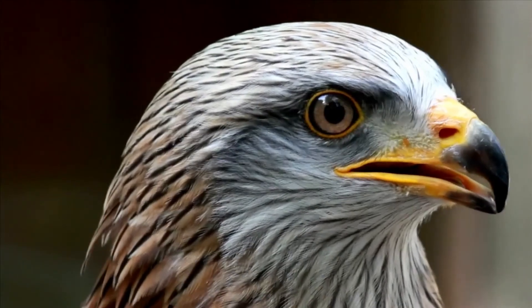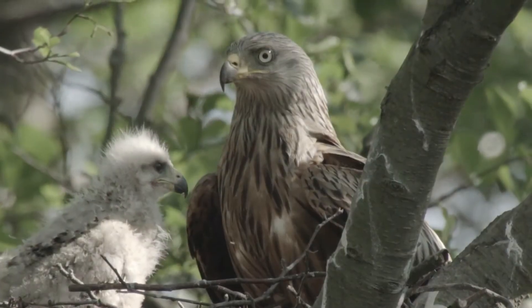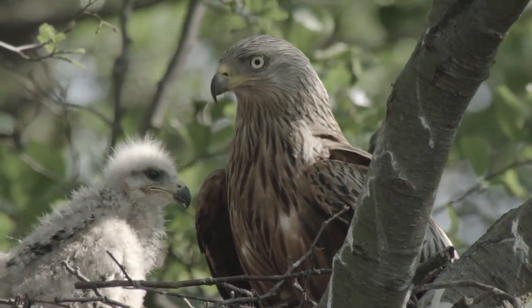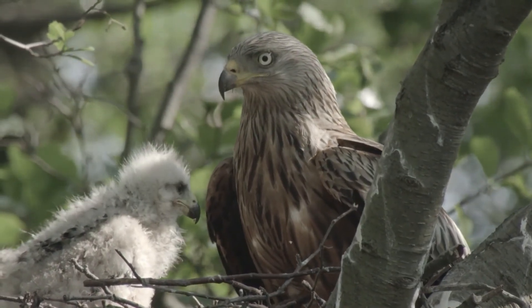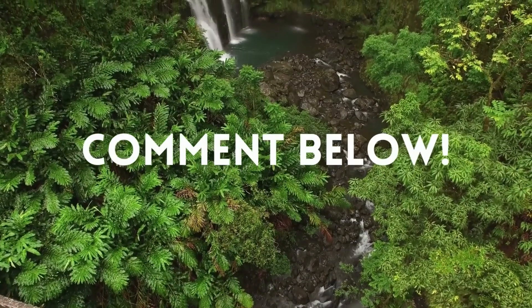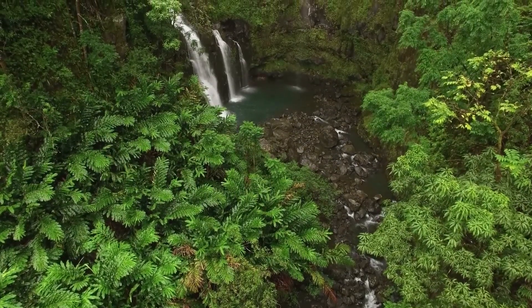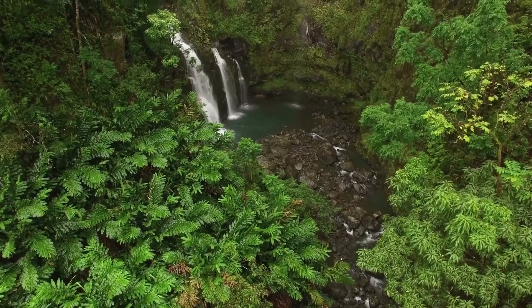The red kite is a great example of how species pushed to the brink can bounce back if we allow nature to thrive. Have you seen a red kite in the UK? Where did you see it? Comment below! And join us for the next instalment of our rewilding series as we discuss the Eurasian beaver. Follow us for the next part.